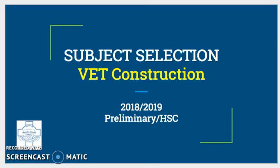So you're thinking of studying VET construction for year 11 and 12. Fantastic! Here's what you need to know.